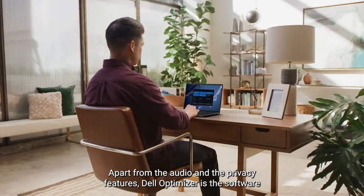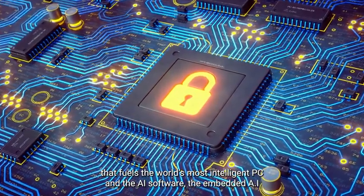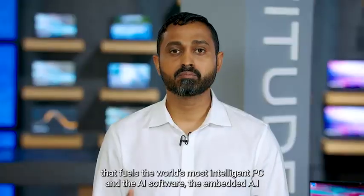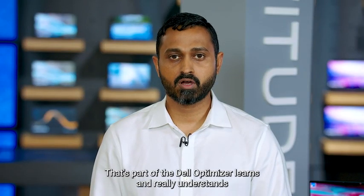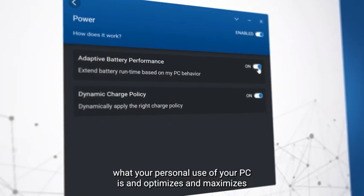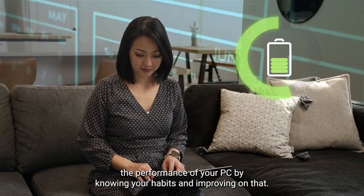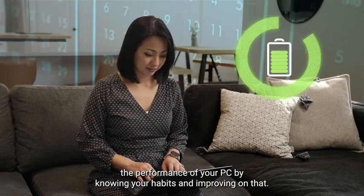Apart from the audio and privacy features, Dell Optimizer is the software that fuels the world's most intelligent PC. The embedded AI software that's part of Dell Optimizer learns and really understands your personal use of your PC, and optimizes and maximizes the performance by knowing your habits and improving on that.